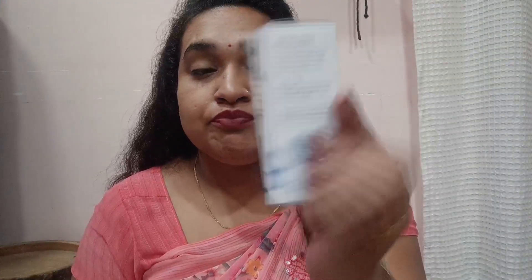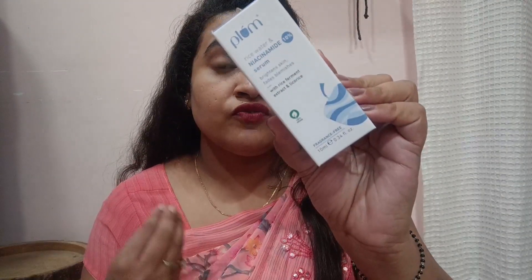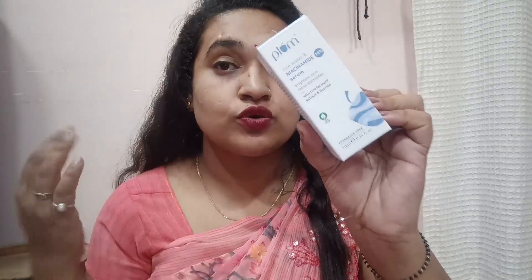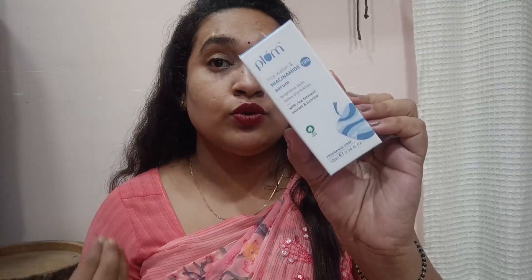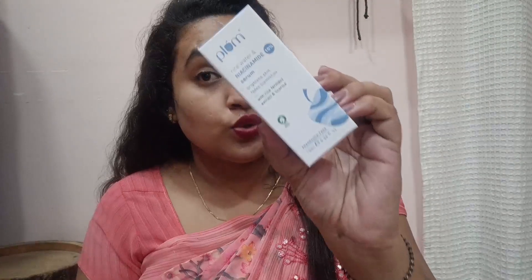First I have this beautiful Plum Rice Water and Niacinamide 10% Serum for brightening and fading skin blemishes. This is a serum that you can use both day and night, and it's one of my favorite serums.